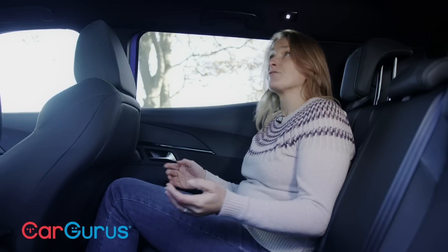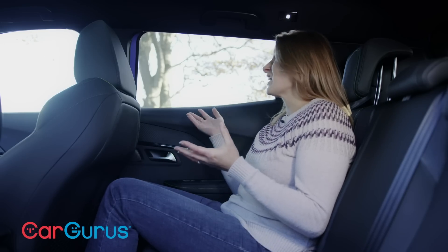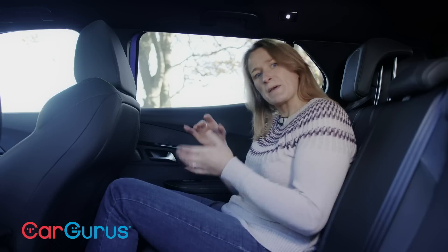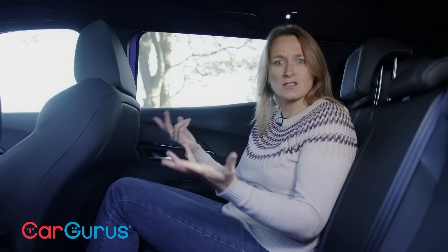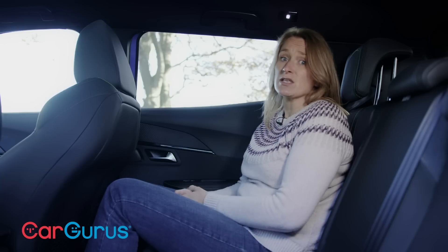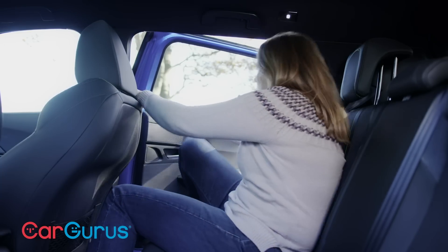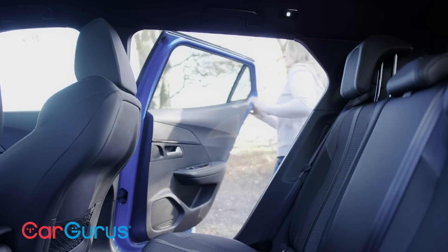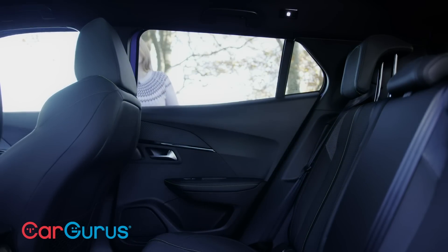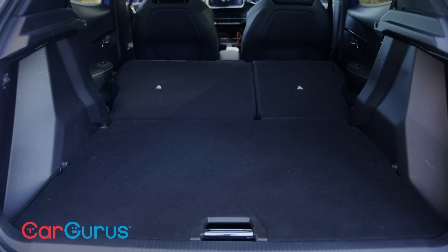There's a decent amount of room in the back for a couple of adults or two chunky car seats, with decent access and good headroom if you've got to bend in and wrestle with your kids and their seat belts. It is a shame there's no rear centre armrest, and there's no fancy sliding seats or additional versatility like you get in the Renault Captur. But you do get better access and a bit more leg and headroom than in a conventional family hatchback like a Volkswagen Golf.